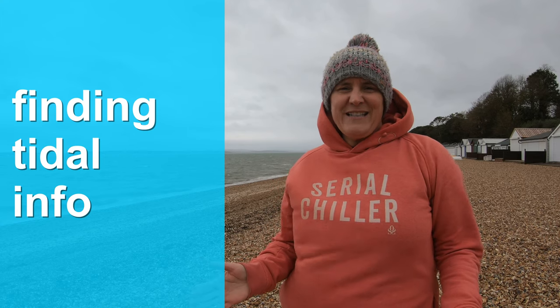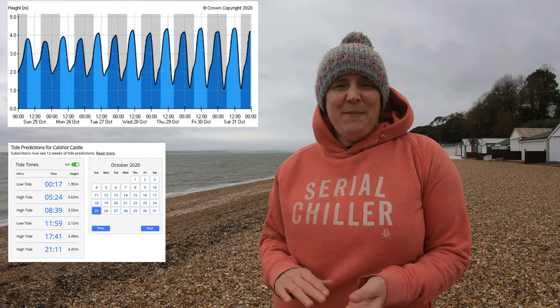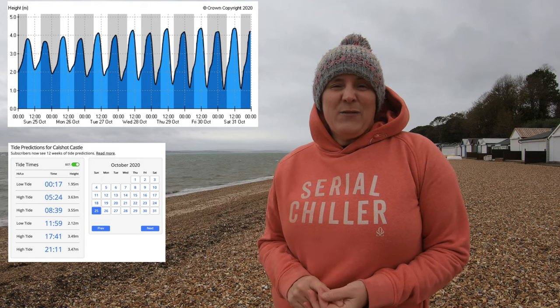You can find tidal height information really easily via an internet search - just pop in the name of where you're thinking of swimming plus 'tide' and that should bring it up. What you're presented with is potentially a series of numbers or a graph, and in the video linked below called 'When will there be enough tide?' there's an explanation of how to interpret that data. The other kind of information you can find is about flow, but that tends to be directed at the sailing, cruising, and shipping market and gives data for deeper water. It's not going to be accurate for right next to the beach unless you're swimming on the edge of an actual channel.